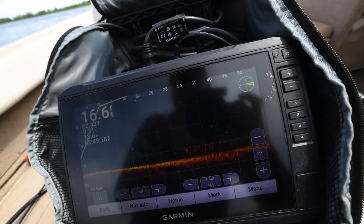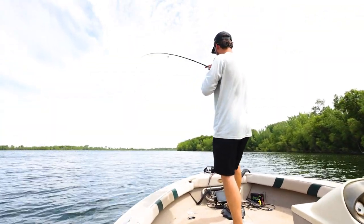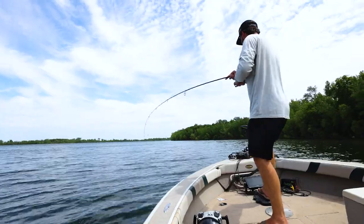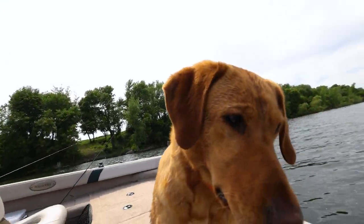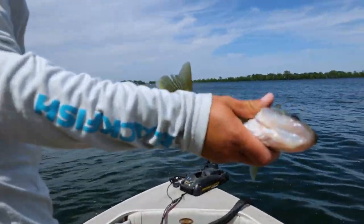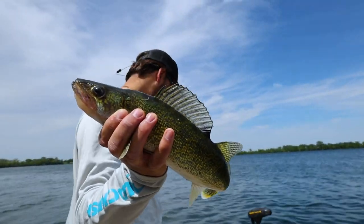Look at that school of fish — those are all walleyes. There we go, Dan's already on one, not bad. This is ridiculous. LiveScoping walleyes with a jigging rap and a Puppet Minnow — see the school, pitch on the school, get swarmed by the school, get eaten by the school. That was awesome.